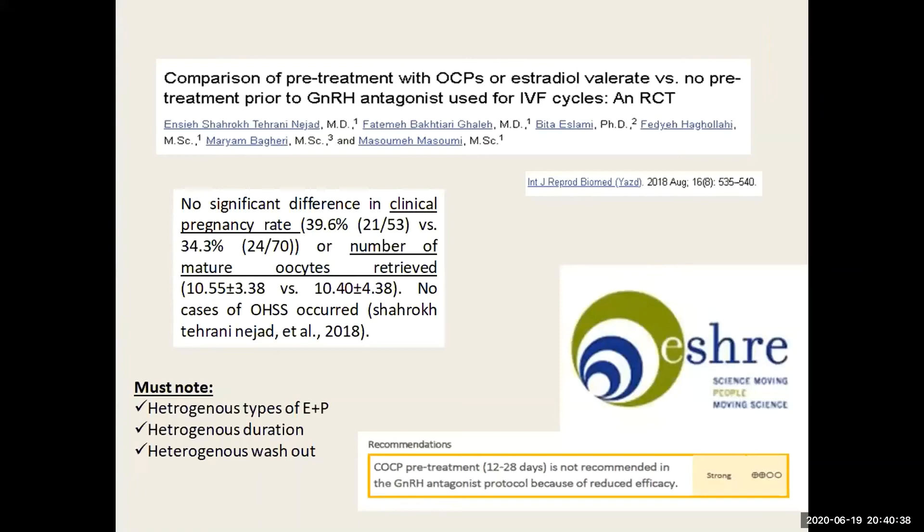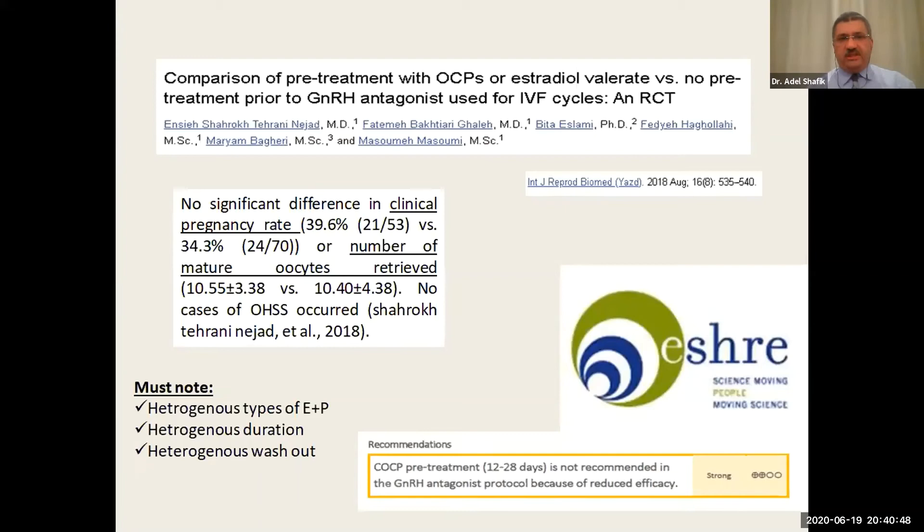The Iranian group published another 2018 study comparing two groups — one with oral contraceptive pretreatment and one without — and found no significant difference in clinical pregnancy rate or number of mature oocytes retrieved. Hence, the ISHRI guideline development group concluded that COC use before an antagonist cycle is not recommended at all because of reduced efficacy, and this is a strong recommendation.